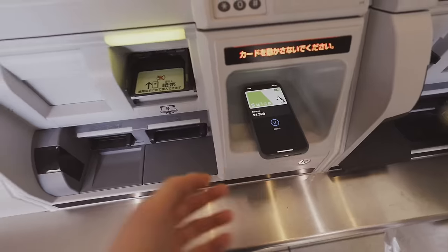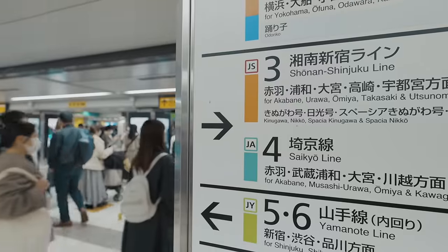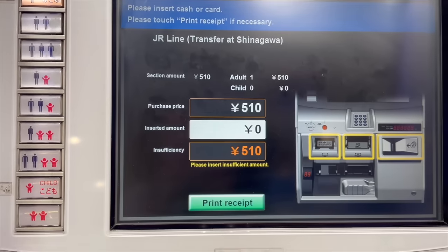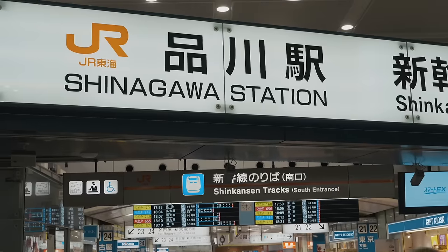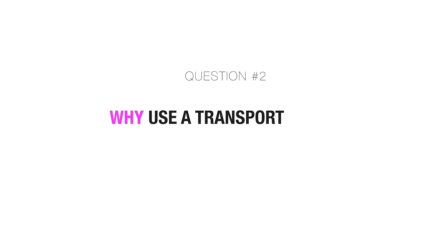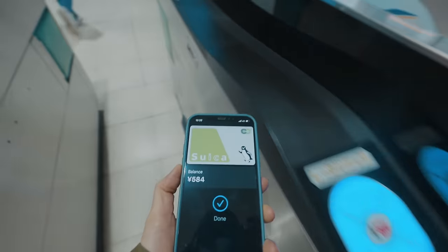Question number one: can you travel Japan without one of these transport cards? Absolutely yes! You can travel Japan without a transport card. What you do is just buy a normal paper ticket every time you board a train or subway. If you use a bus, you can pay by cash before getting off. For bullet trains or Shinkansen, you can buy a ticket online, at a ticket counter, or at a ticket vending machine. So why do you want to use a transport card? Using a transport card in Japan can save you some money and, more importantly, save you time.